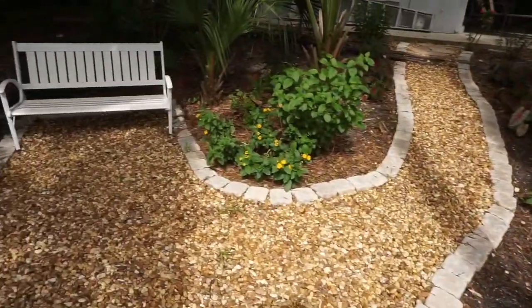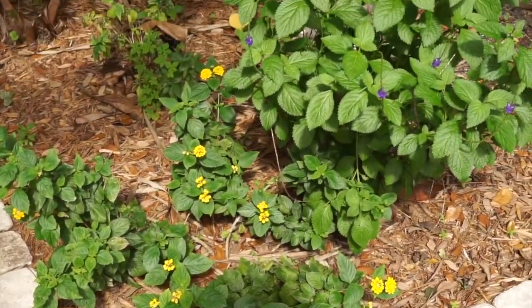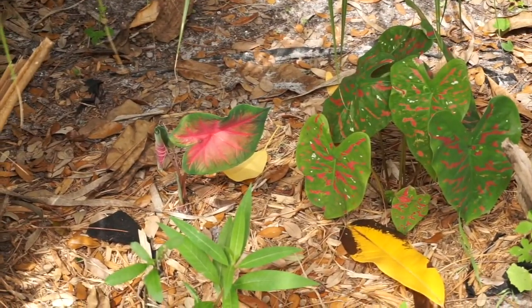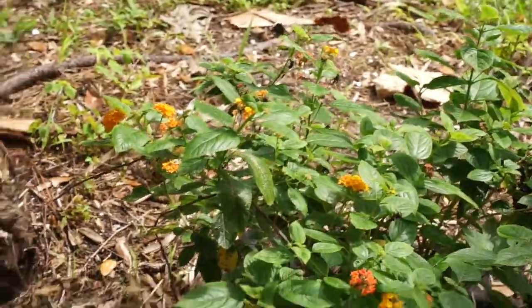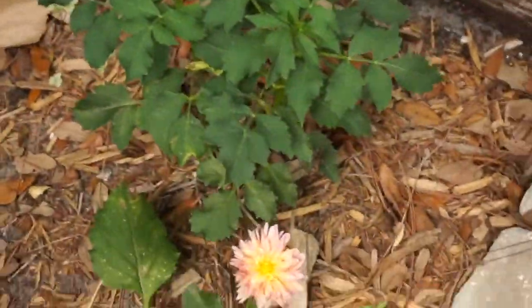Things are really filling in. Lantana, these caladiums that we thought were totally gone are now coming back from last year — I was so excited about that. Everything looks nice. I'm going to plant another cosmos here, and the dahlia — look how good the dahlia is looking now, it loved all that rain.